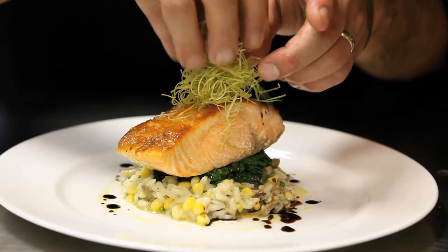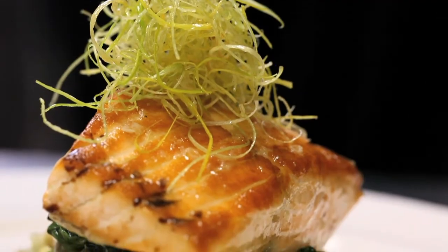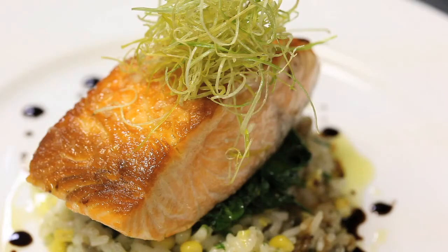And garnish it with some nice crispy leeks, giving it a great texture to complement the creaminess of the fish. All these flavors come together to accent the beautifully prepared salmon.